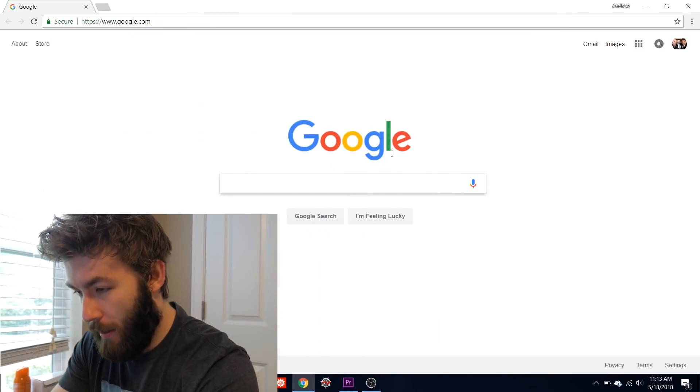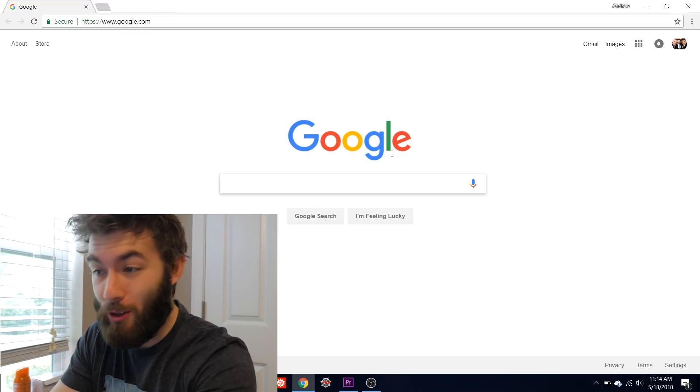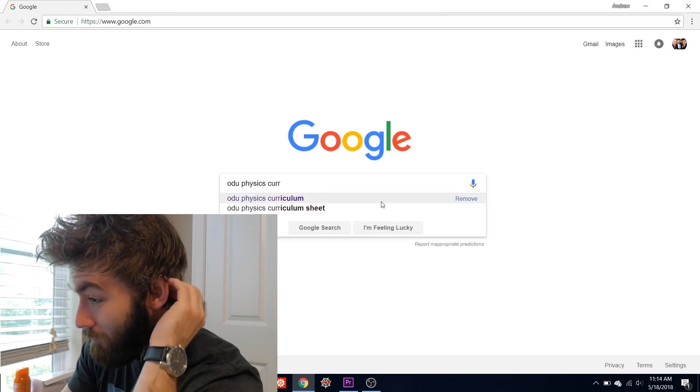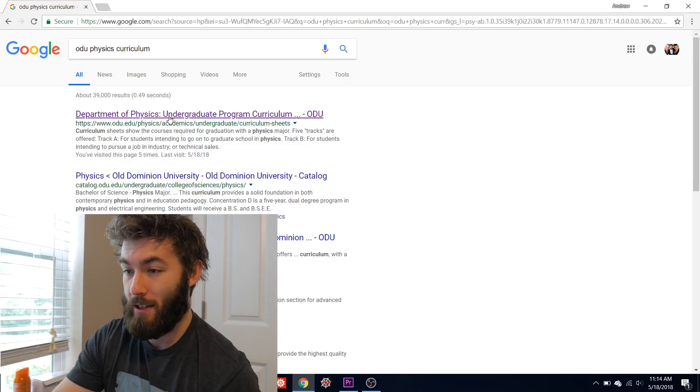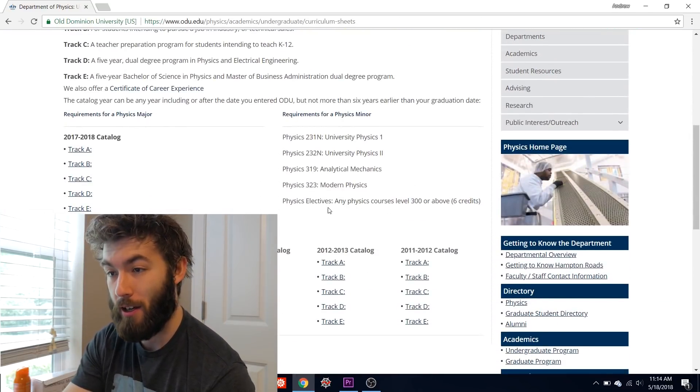First thing we're going to do is Google ODU Physics Curriculum. It's going to be the first thing that pops up — it says undergraduate program curriculum. Click on it and it's going to take us to something that has five tracks on it.